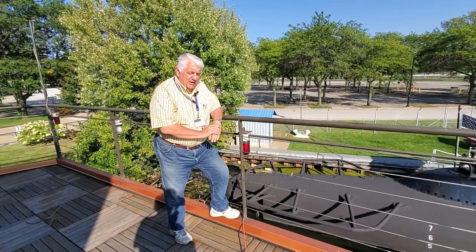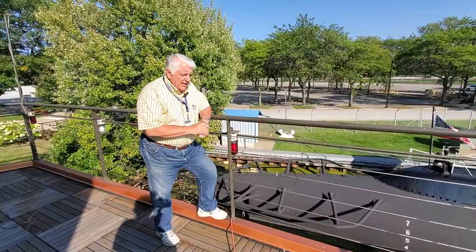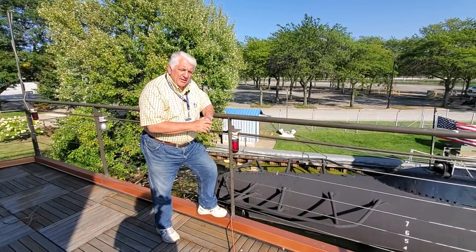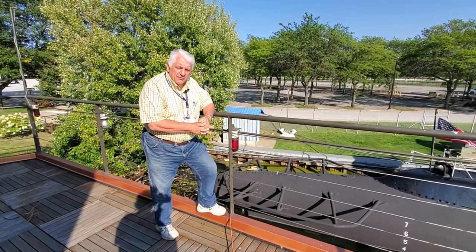Hello, welcome back to USS Cod Submarine Memorial. I'm President Paul Ferreis, and we are standing on Barge 225. Since 1992, Barge 225 has been our neighbor here in North Coast Harbor in Cleveland.